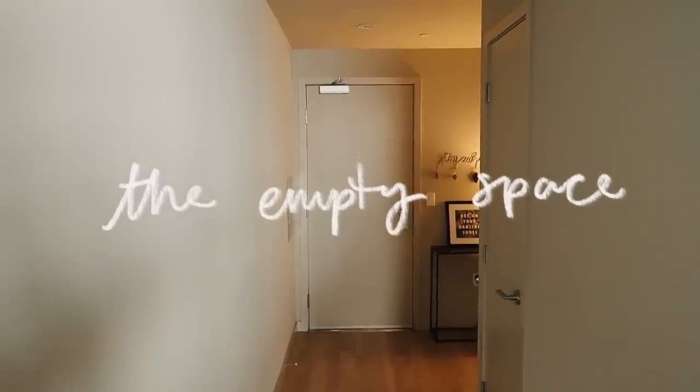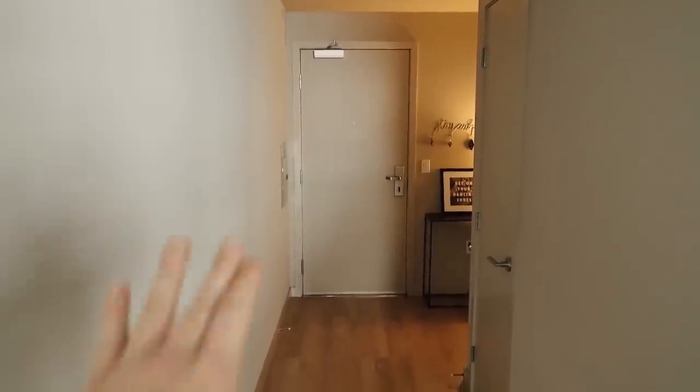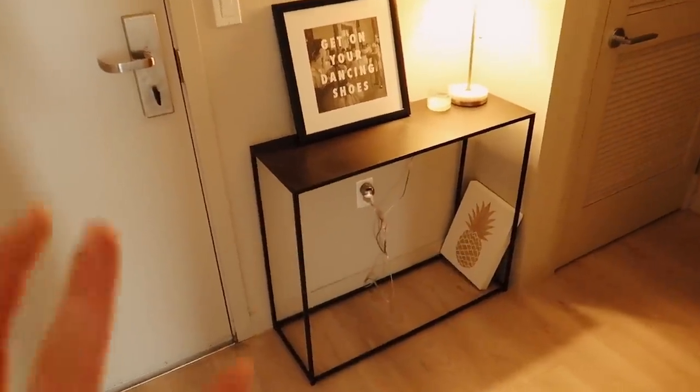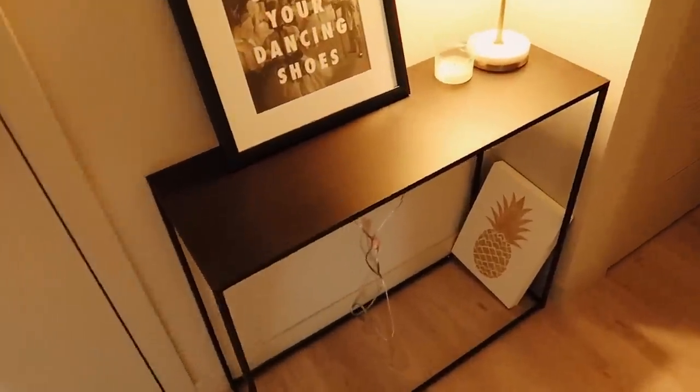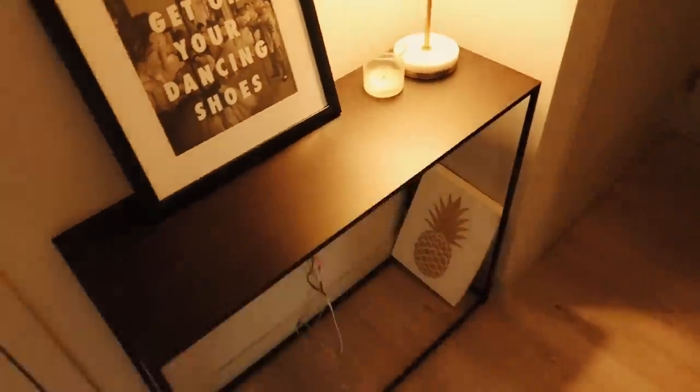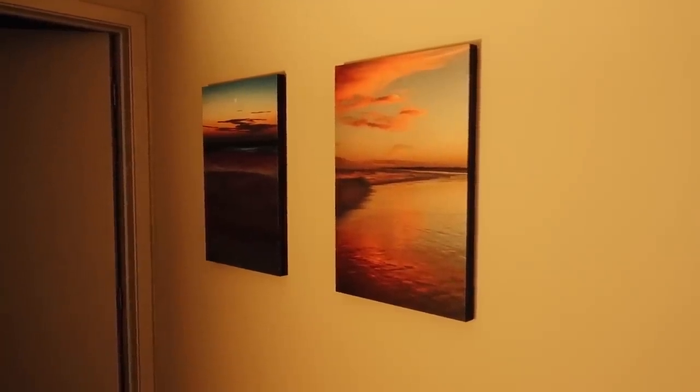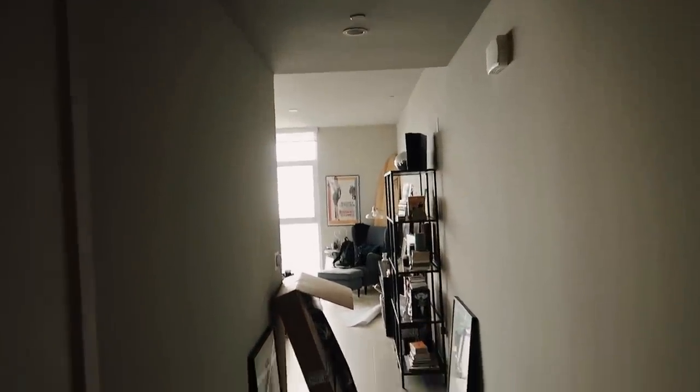I want to share what Hannah's entryway looks like. There's the door to enter her apartment and a hallway area which I might do something with. Hannah has this console table here which I actually want to keep - it's a great size for this space and fits nicely. I want to hang up some art I got from Decenio. When you look down the hallway it goes back into her apartment which is light and bright, but this nook is a little darker, so we're going to figure out how to brighten it up.